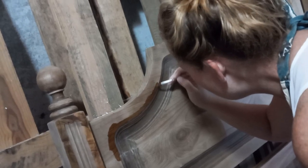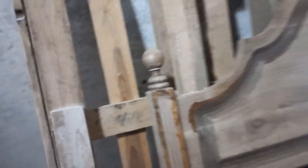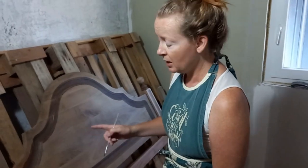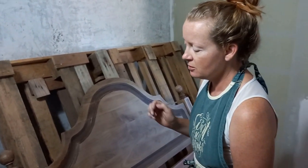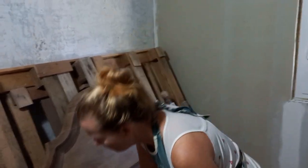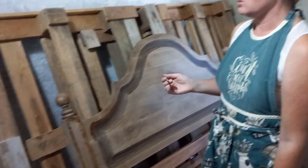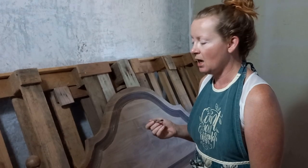I decided to do the first coat of wood stain on the headboard. I'm using the smaller brush to go around the detail on the sides, as well as the detail on the main part of the headboard, because those parts are going to be done with chalk paint. Next time I do a combination of paint and wood stain, I'm going to make sure I buy the gel wood stain so that it's easier to control where it goes, because the regular one tends to bleed into the design. I'm doing my best not to get the wood stain in the areas I'm doing with chalk paint, but it's not perfect.